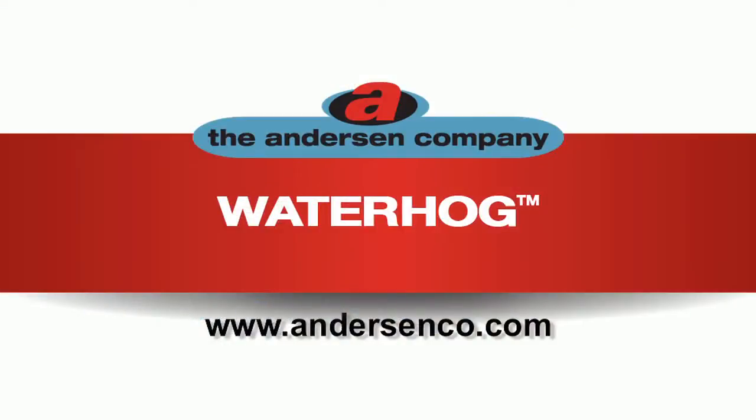To learn more, contact your Anderson representative today or visit our website at andersonco.com.